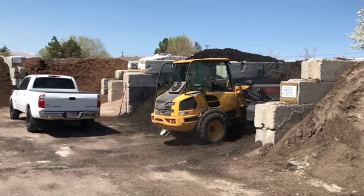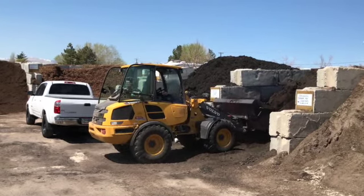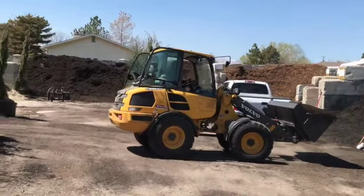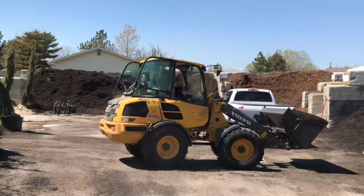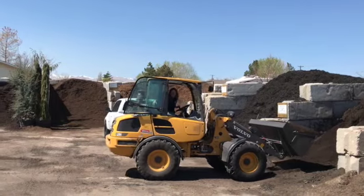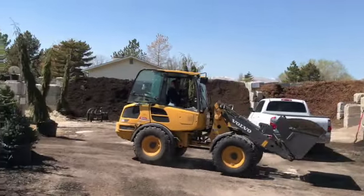I didn't park in the most opportune location for Jesse to get this one cubic yard of compost loaded. So we have to do a little maneuvering. She was joking with me and joking with my dog Lincoln, who's with me today, saying that I'm not parked in a very good spot and I need to do a better job next time.